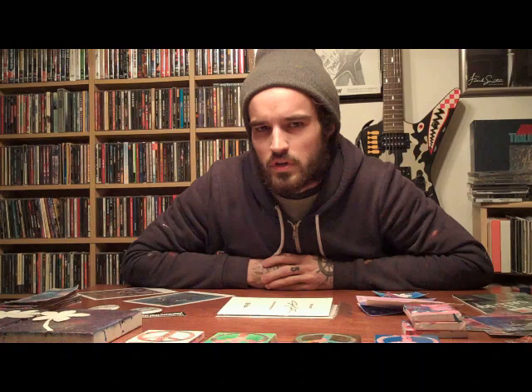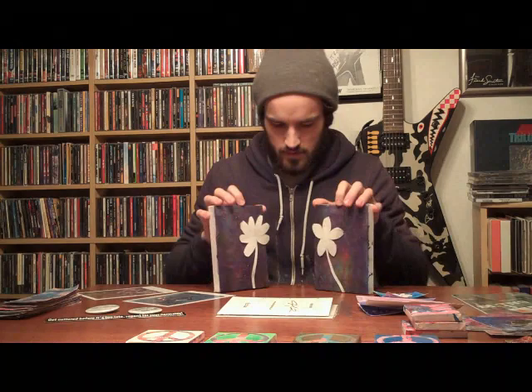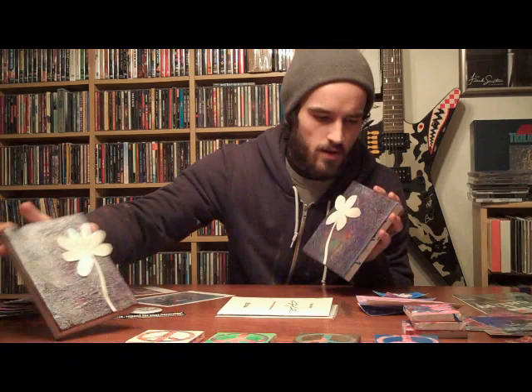I also started doing this thing called the Saltmate Series, which consists of two five by seven canvases with flowers that I cut out of cardboard — because I like to recycle a lot — and those are placed an inch or two apart. Also on the greeting cards, the back has the title along with my signature in the middle and the website on the bottom.